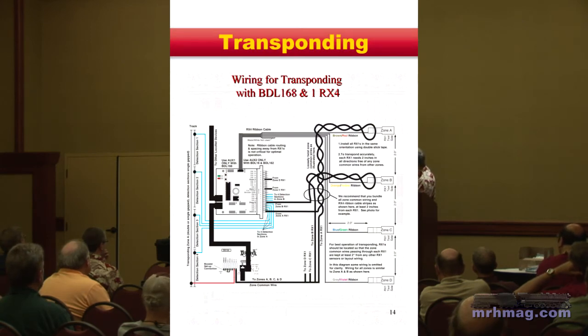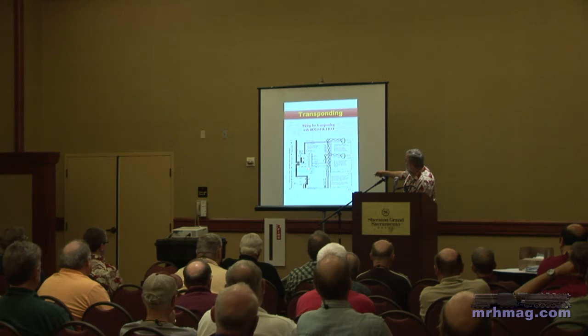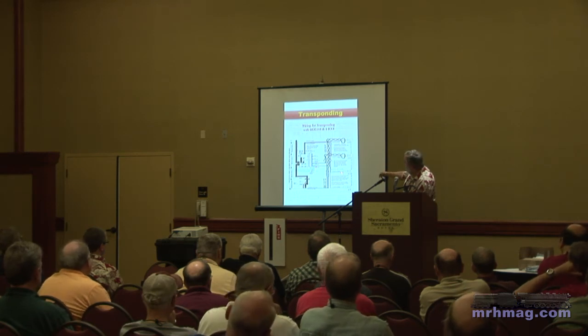Here's the BDL168 with LocoNet coming in and out from the command station. The track section is here, and typically you'll have multiple detection zones wired through here. In this case it looks like we're combining the current from four detection sections into one return lead to the booster, and in that return lead we're going up to an RX1, which allows us to see the current in four detection sections at the same time. We can wire it any way we want because we have flexibility with these transformers to instrument any leads we wish.